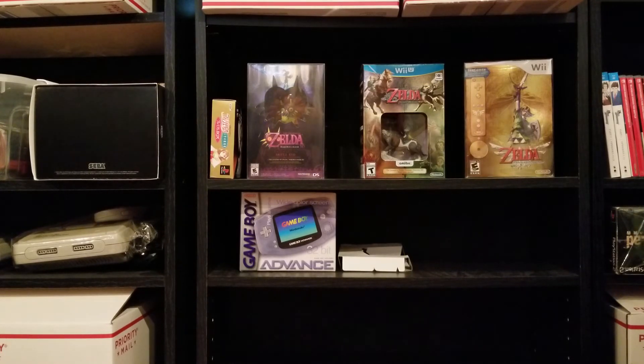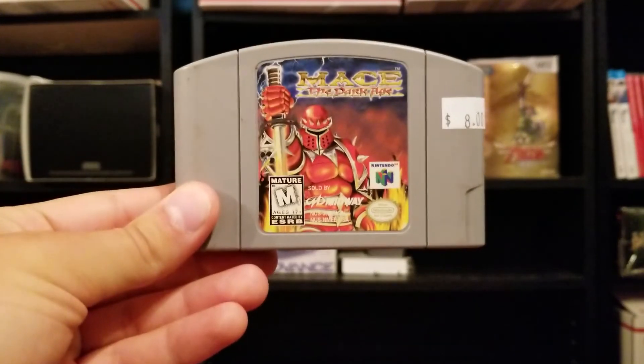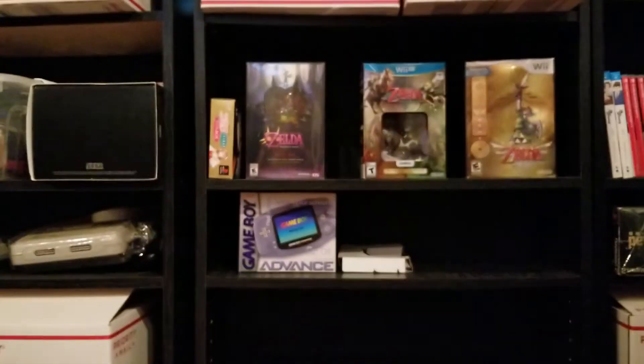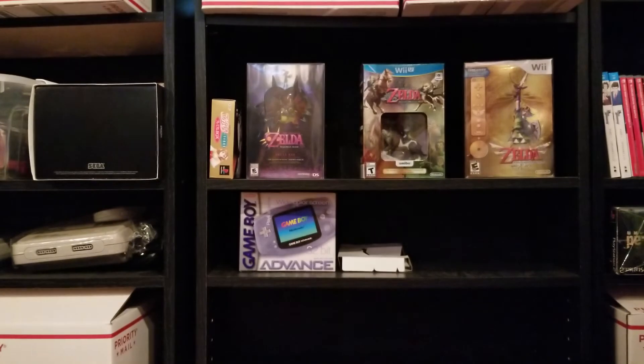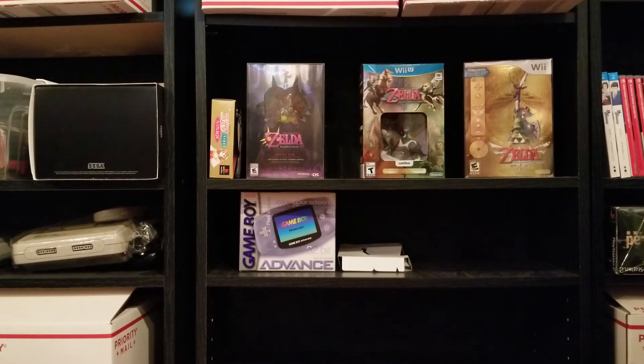I got some N64 games to fill gaps in my complete set. I got Body Harvest, ECW Hardcore Revolution, In the Zone 99 — price tags are all on there if you want to know what I paid — Mace the Dark Age, Rush Extreme Racing, Roadsters, and Command and Conquer. Then I got a good game I actually wanted: Goemon's Great Adventure. It's a higher-end game I don't ever find. I haven't played these but they look like a lot of fun, so I'll have to dig out my 64.